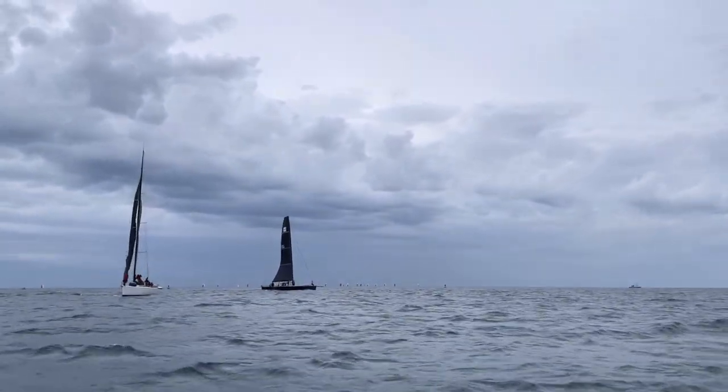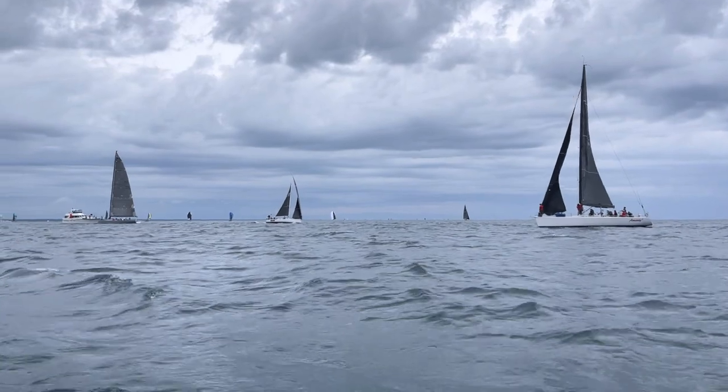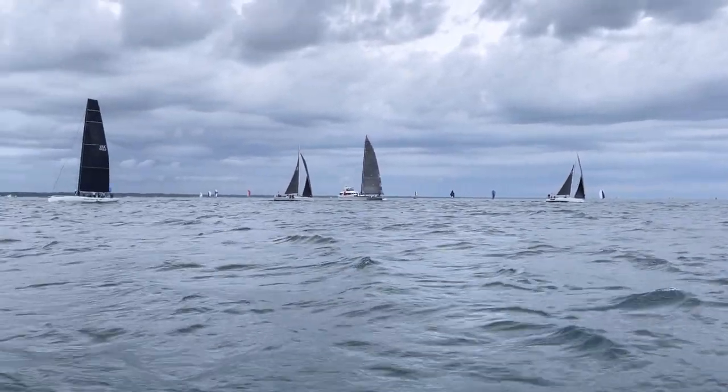Looks like a TP52 right there. Lake 70s out. Pretty cool to see.